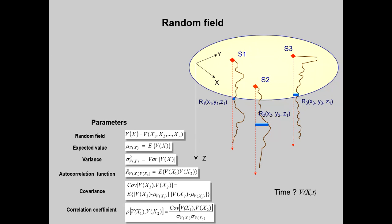For interpolation of data between boreholes, the mathematical formalism of random fields is commonly used. The random variation of soil properties within the clay formations is considered as random fields with their expected value, variance, autocorrelation function, covariance, and correlation coefficient. It should also be taken into account that these random fields are variable with time, due to the subsidence phenomenon that we will refer to later.